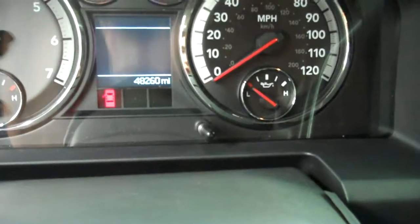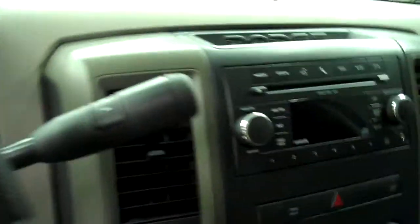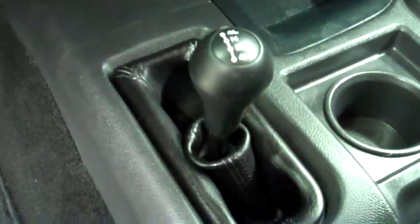Interior is a black interior with nice black cloth seats which are in great condition. No rips or tears. These are not powered seats. This truck has 48,260 miles. Optional tap shift, CD player, 4x4 with a 4-wheel drive shifter on the floor.